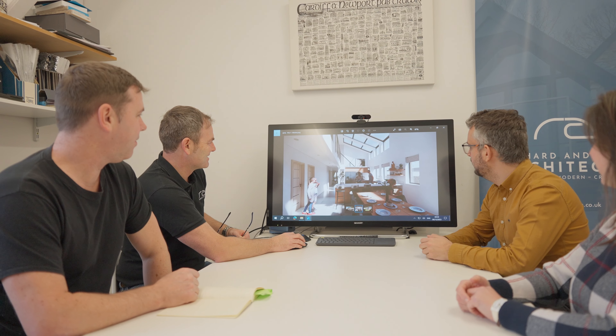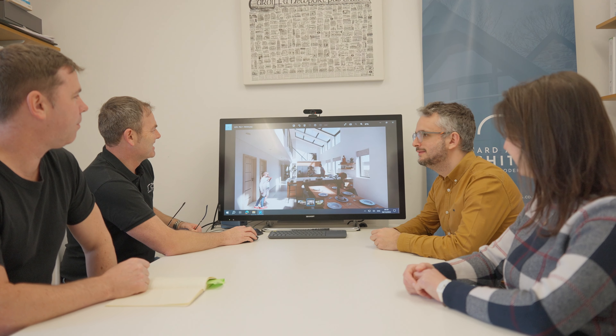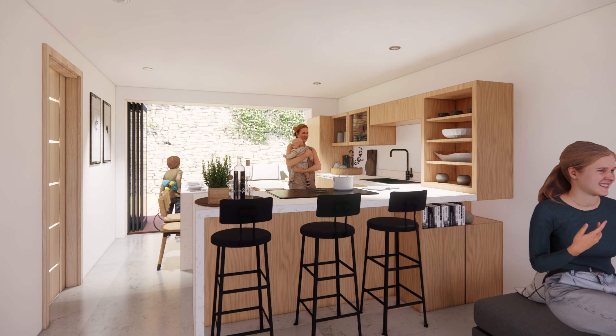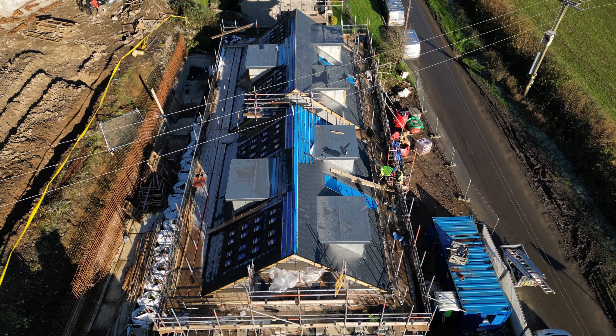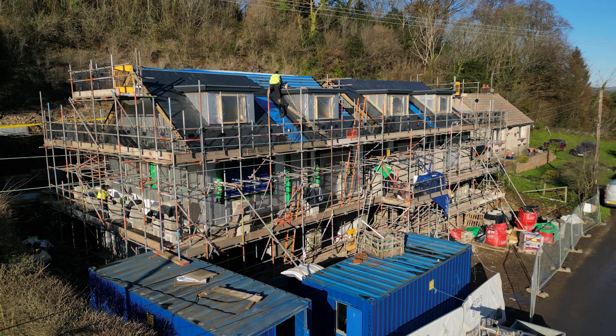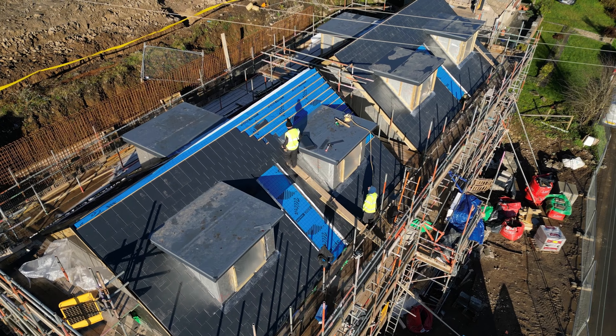Can you explain the renewable strategies to help achieve EPC ratings of an A? The EPC ratings of A were achieved through renewable energy systems such as air source heat pumps, which take air from outside to convert into hot water and heating. We also have solar panels on the roofs which generate solar energy, and we're also looking at electric charging points, which are aiming to save costs and create eco-friendly buildings.